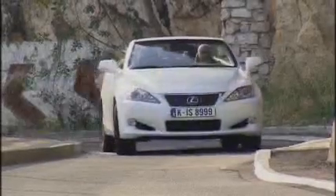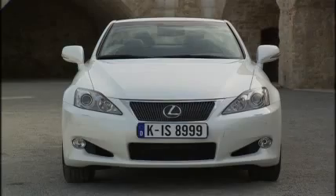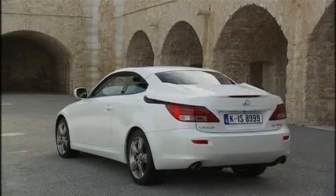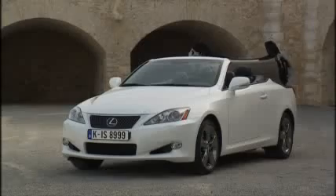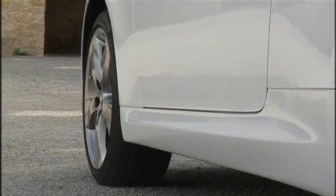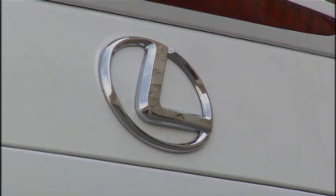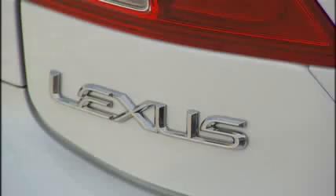This convertible is the high point of exclusive design and the latest technical development. A three-part aluminium folding roof, driving experience, all-weather performance, comprehensive levels of standard equipment, elegance and style are the most important components of the new Lexus IS250C. An amazingly low drag coefficient of 0.29 with closed roof and minimal air turbulence by top-down driving.